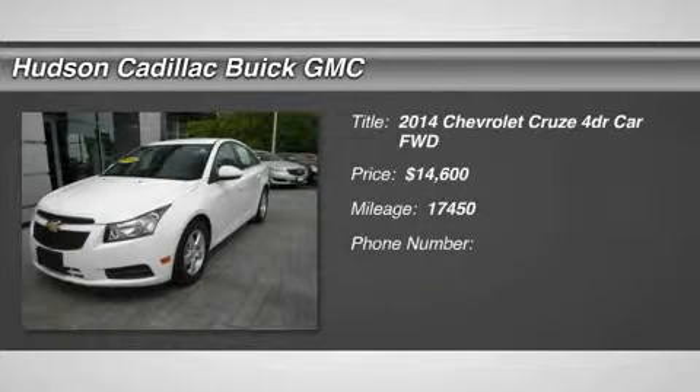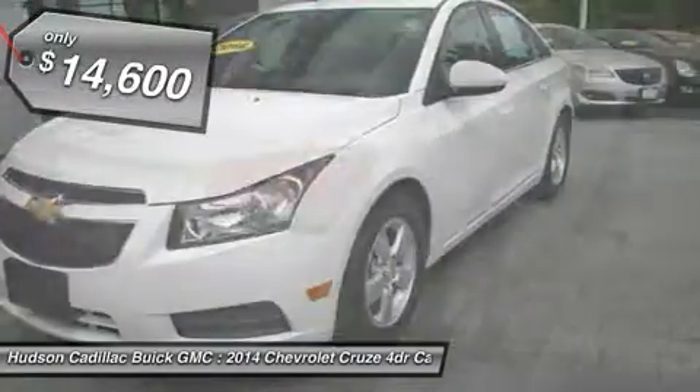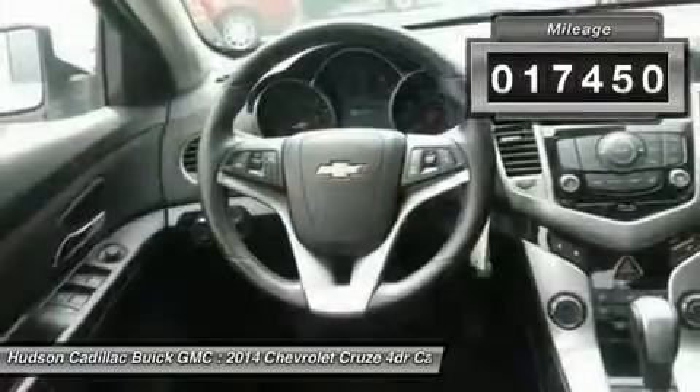The 2014 Cruze. The Cruze blueprint calls for more than you'd expect and is priced below $15,000. This vehicle has less than 20,000 miles.